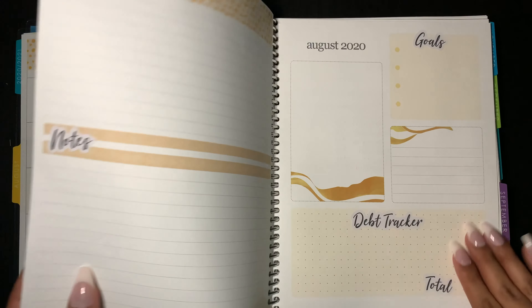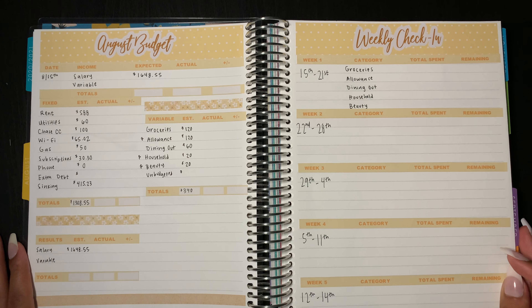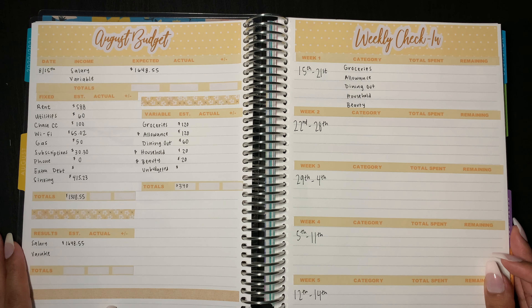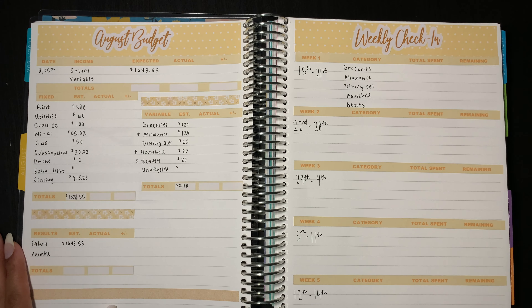Thank you guys for staying tuned and watching my August budget planning. I hope to see you guys in my next video and hopefully that will be a weekly check-in. Thank you guys and be sure to like, subscribe, and comment down below how your tracking is going for this month.